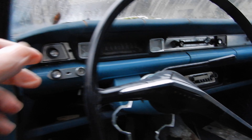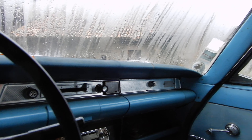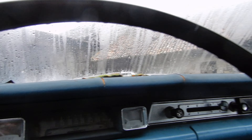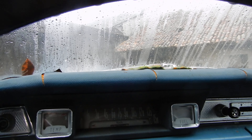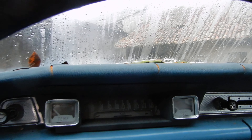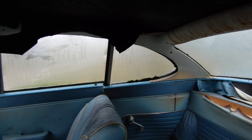It has been sitting for a while. The speedometer is in kilometers per hour, so it's a French version of the coupe.